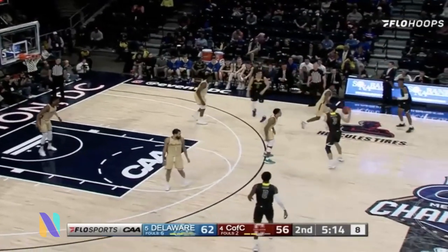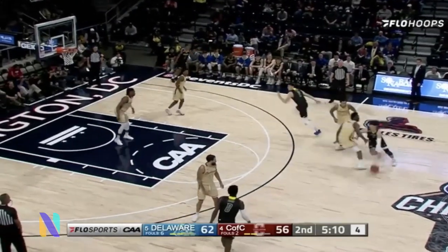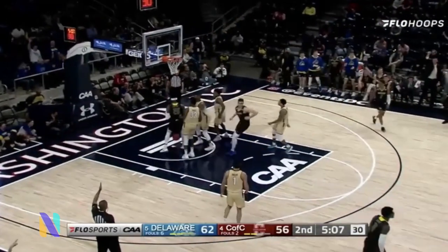College of Charleston, the Cougars not going away. Darley's have to make something happen, just seven on the clock. He's saying clear out. Four, pulls up to the three, buries it!